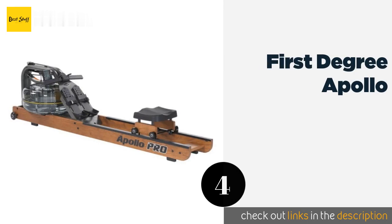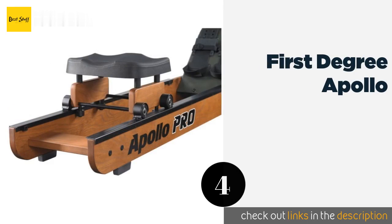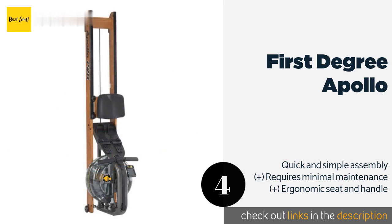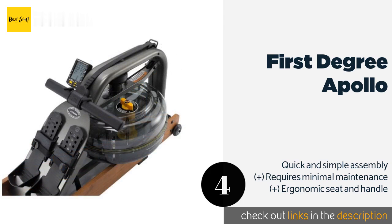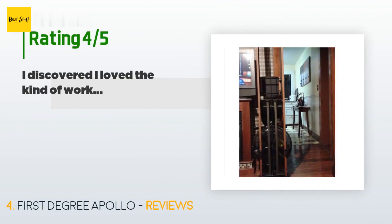Number four is the First Degree Apollo. Not only does it provide a first-class workout, but the First Degree Apollo can also enhance the ambiance of a gym room. Its natural wood design is elegant and practical, and its nylon belt is smooth and nearly silent while you're exercising. This product is available on Amazon for $1,589, with 15 customer reviews and an average rating of 3.8 stars.